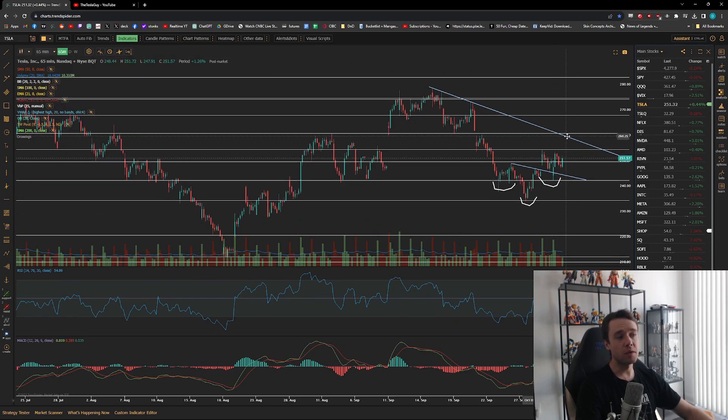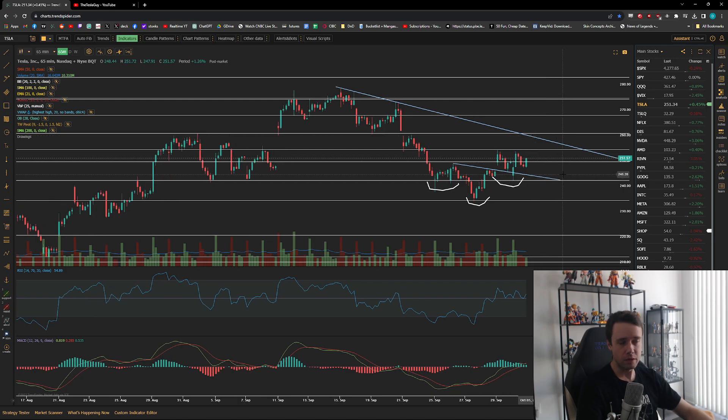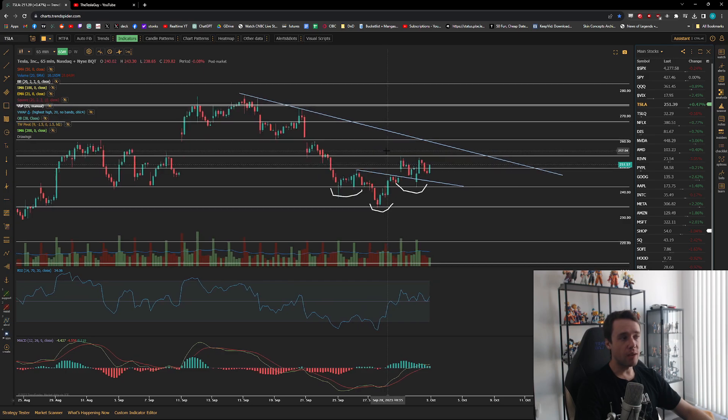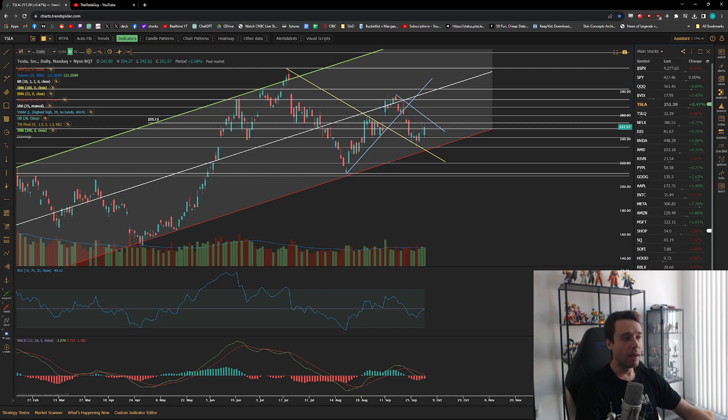Technically, in my opinion, this inverted head and shoulders pattern is still in play. It would essentially take us up to about that 260 level — a retest of the overall blue downtrend line. The longer it takes to get there, the lower that line will be, maybe 259 or 258.50, dropping a little every few days. A break above that blue line is what I personally want to see to get more bullish.